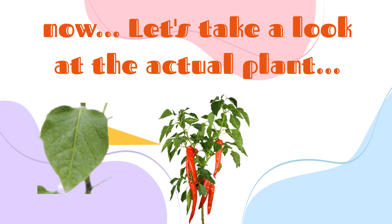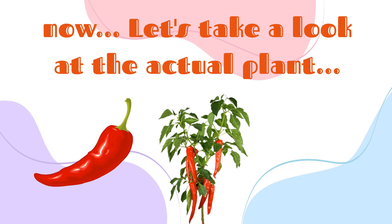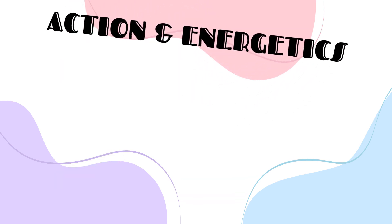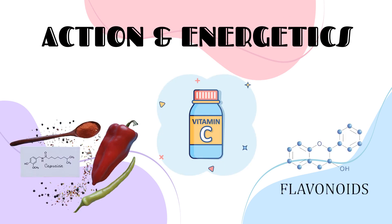So what part of the plant do we use for medicine? The part of the plant that is most beneficial is the fruit. Some of cayenne's main constituents are capsaicin, vitamin C, and flavonoids.